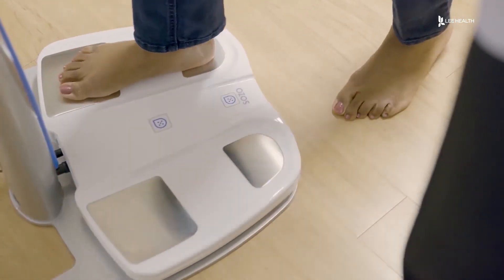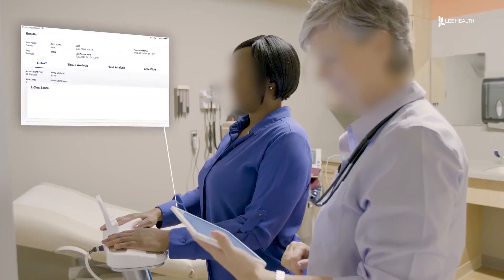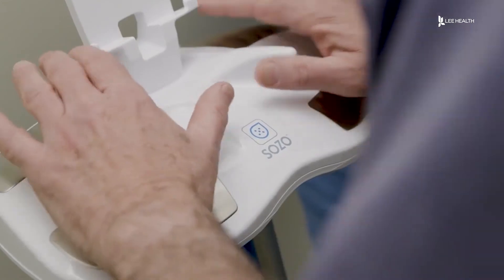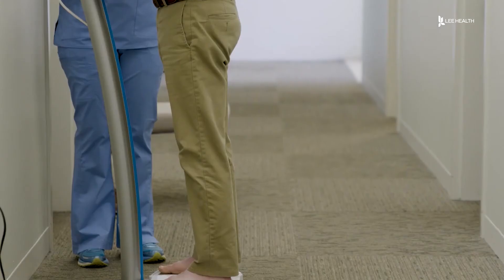The Sozo can detect the signs of lymphedema as early as four to ten months before a patient develops symptoms. The most common symptom that is seen is swelling. The sooner lymphedema is detected and addressed, the better the outcome.